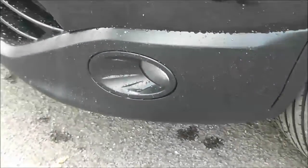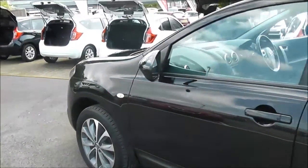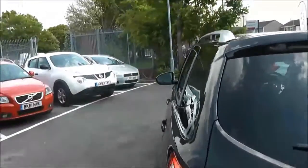Exterior features include the front fog lamps, 18-inch alloy wheels, body-coloured door mirrors and door handles with keyless entry, rear privacy glass, and on top we've got silver roof rails.